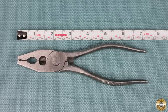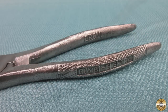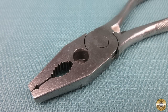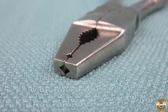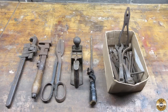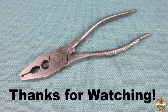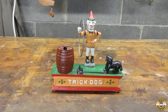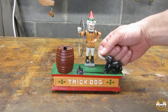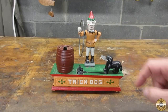I wasn't able to find another example of these pliers online. If you've run across the Combi Electra name before, or if you've seen diamond-shaped holes in a set of jaws, let me know in the comments. Also let me know what you think of the whole thing. Do you think it was worth $10? I hope you enjoyed the video.